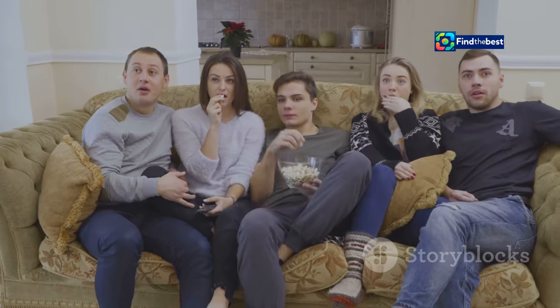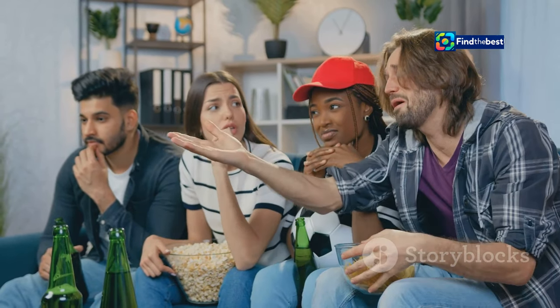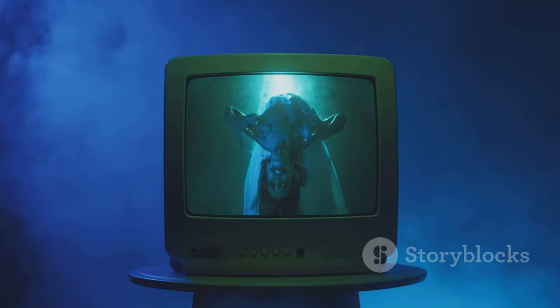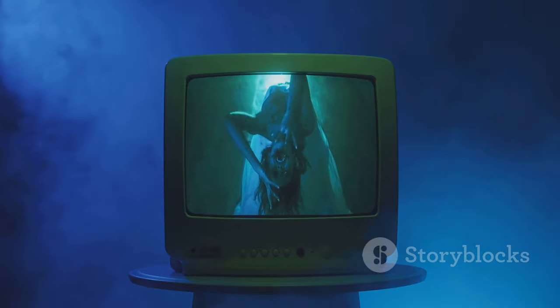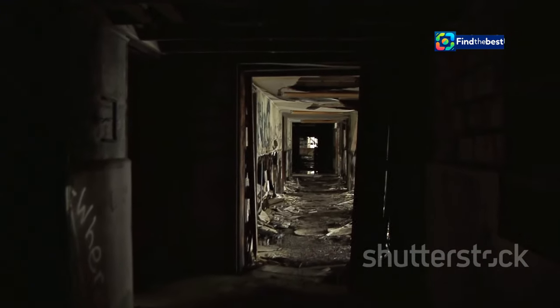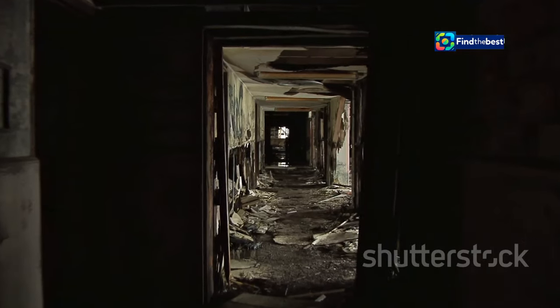Apartment 7A promises to be a captivating watch for both fans of the original film and newcomers to the story. Experience the chills that have made Rosemary's Baby a timeless horror classic, and step into a world of paranoia and dread as Apartment 7A unravels the mysteries that haunt the halls of this iconic building.